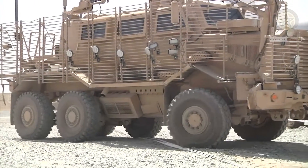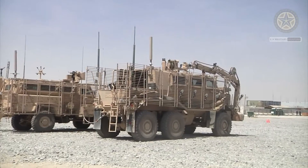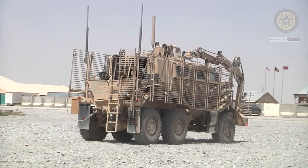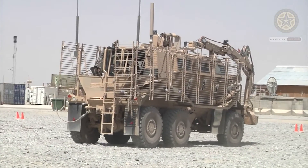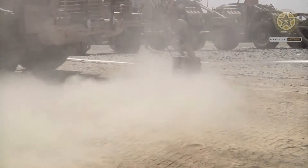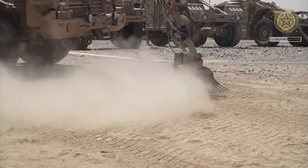The Buffalo is a wheeled mine resistant ambush protected, MRAP, armored military vehicle built by Force Protection Incorporated, a division of General Dynamics. It is the largest vehicle in Force Protection's lineup, followed by the Cougar MRAP and the Ocelot Light Protected Patrol Vehicle, LPPV.